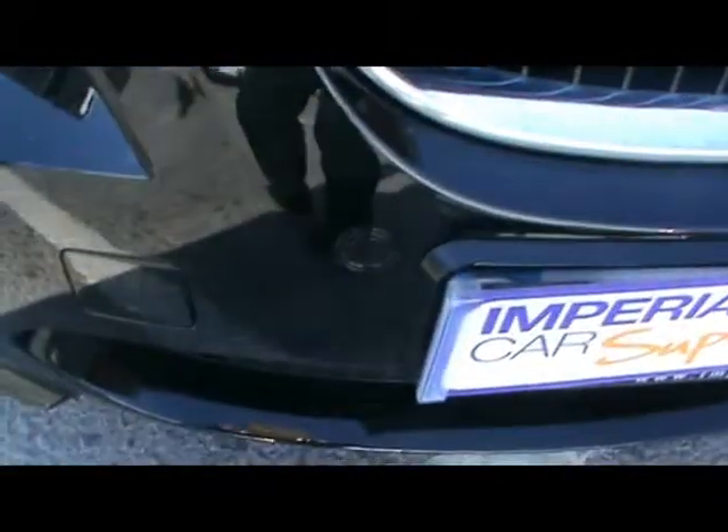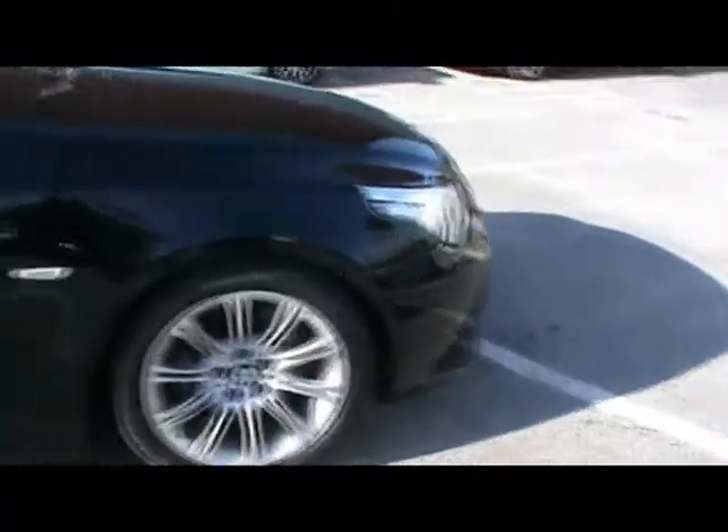Notice up front: front parking assist sensors, Xenon headlights, 18 inch M Sport alloy wheels, and immaculate bodywork.